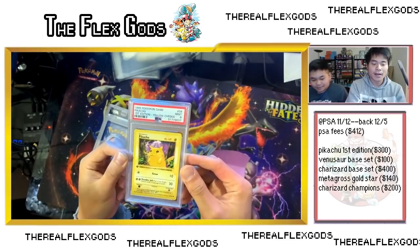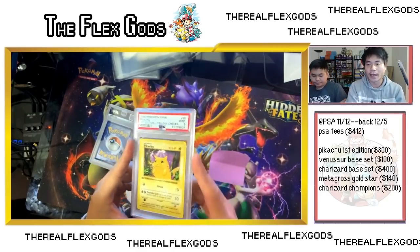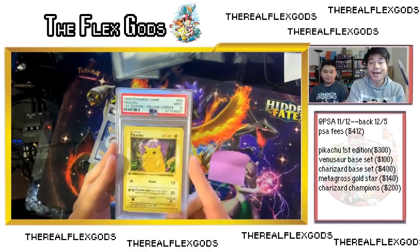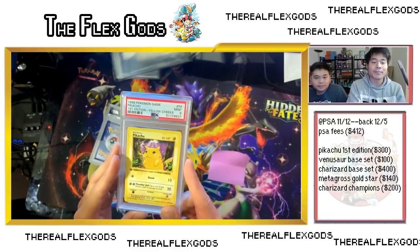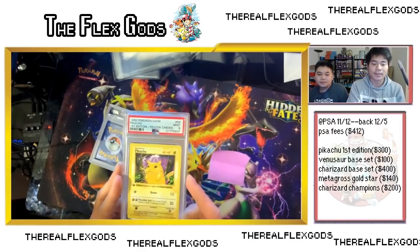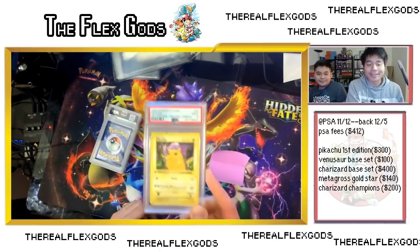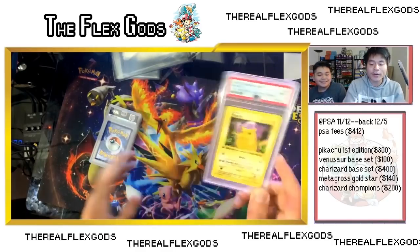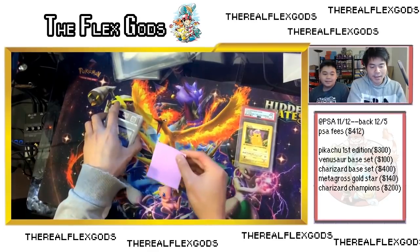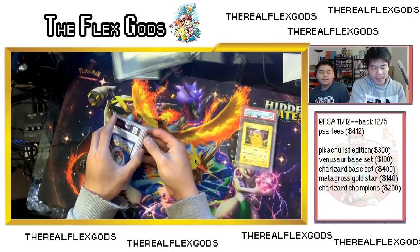I'm hyped about that — I was scared it was going to be an 8. We'll go over all the prices at the end of the video. PSA 9 on the First Edition Pikachu is great. I can't believe I have a First Edition in my collection — I'm pretty new and this is my first solid one. I think this is going for around $600 — we'll go over it later.